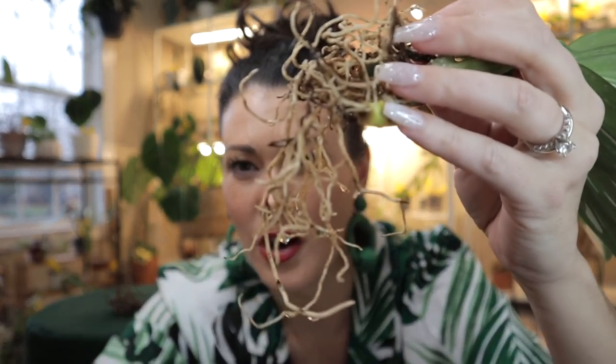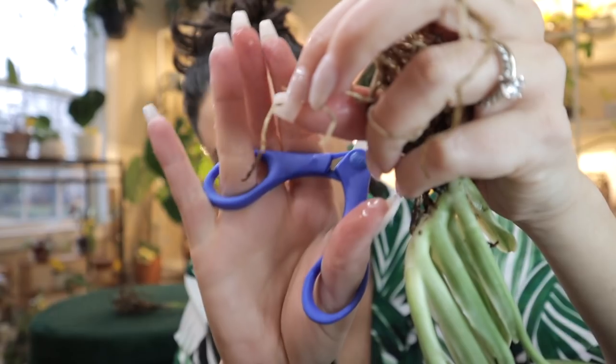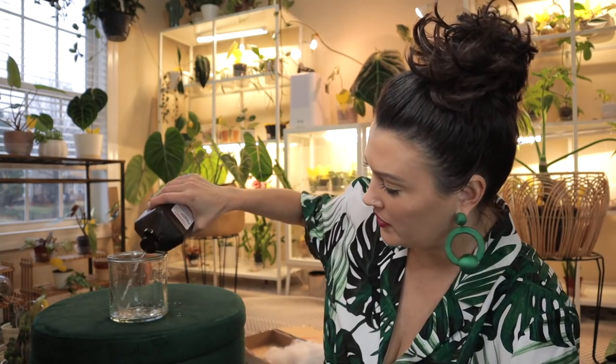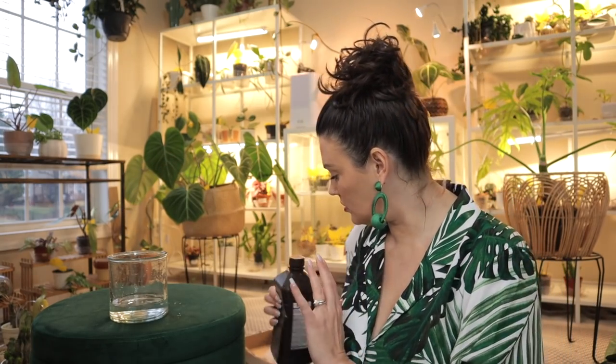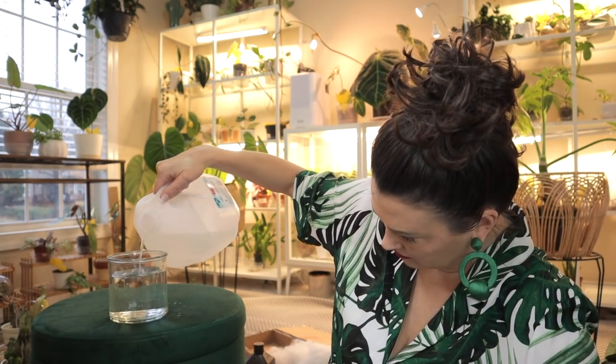I am going to trim up some of these roots and do a quick root rot treatment. Step one: sanitize. This is alcohol — I'm sanitizing my shears. A lot of these roots look great — this plant's going to have no problem. There are some little black ones; you see how that's dark on the end and then light? You want to trim that dark stuff off. I have 3% hydrogen peroxide. I'm going to do a third of the mixture as hydrogen peroxide — just squeeze that in there. Then taking my distilled water, do the rest with water.